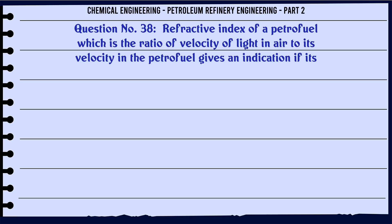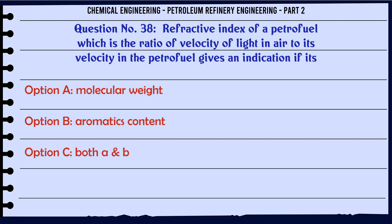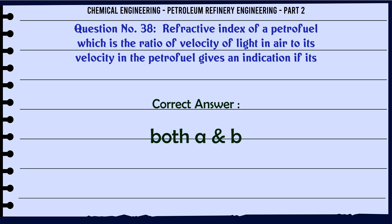Refractive index of a petrofuel, which is the ratio of velocity of light in air to its velocity in the petrofuel, gives an indication of its: A. Molecular weight. B. Aromatics content. C. Both A and B. D. Neither A nor B. The correct answer is: C. Both A and B.